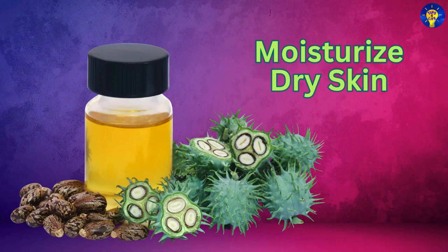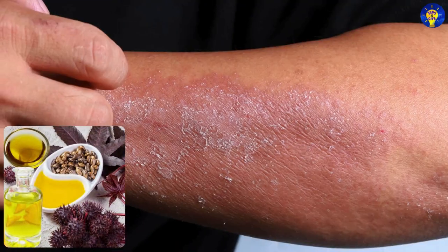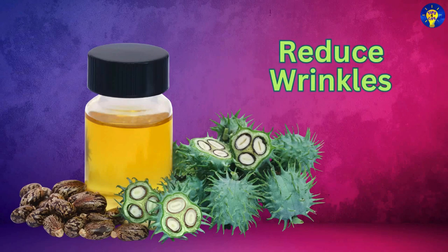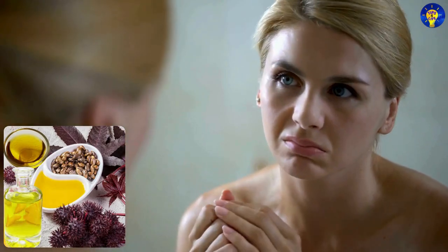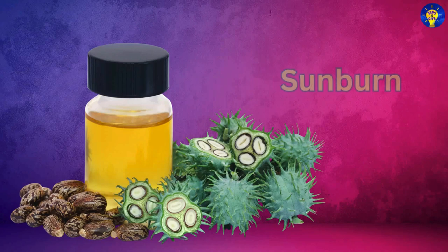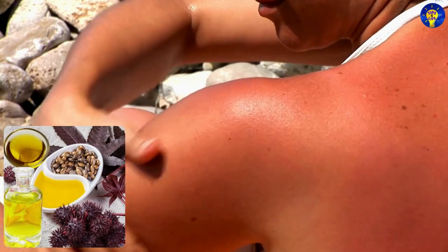Moisturize dry skin: Use castor oil as a deep moisturizer for rough, dry skin, especially on elbows, knees, and heels. Reduce wrinkles: Regularly applying castor oil around the eyes can help reduce fine lines and wrinkles due to its moisturizing properties. Soothe sunburn: Apply castor oil to sunburned areas to soothe pain and speed up the healing process.